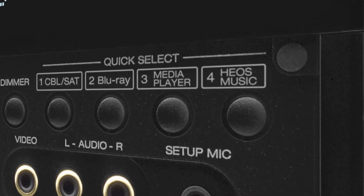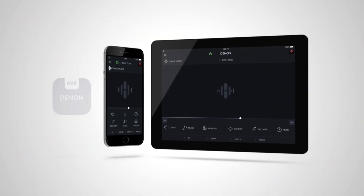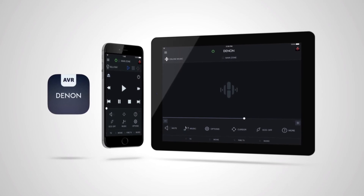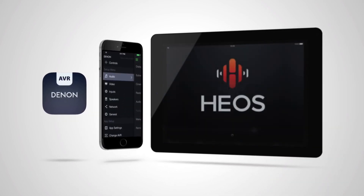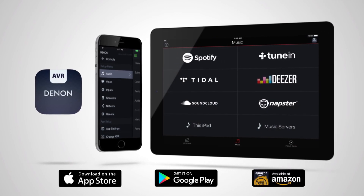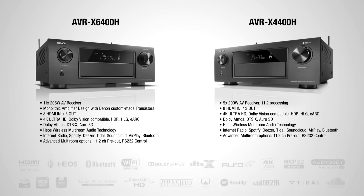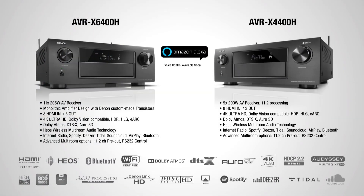To round up, you can control your AV receivers via the Denon AVR Remote app, available in both iOS and Android versions and also for the Kindle Fire. The new AVR-X6400H and AVR-X4400H — world-class engineering by Denon.